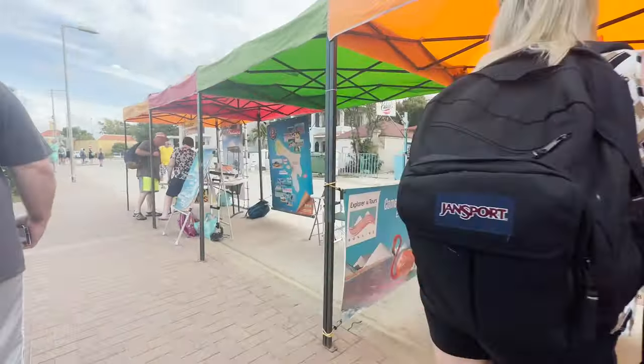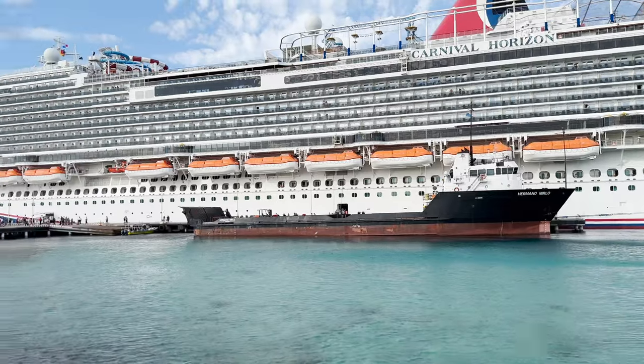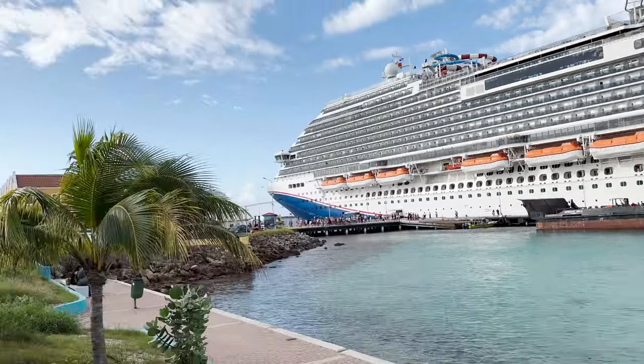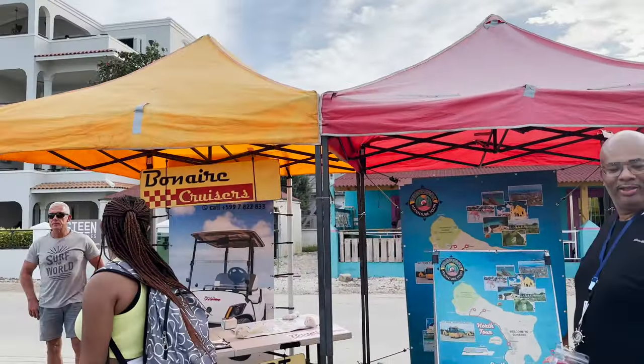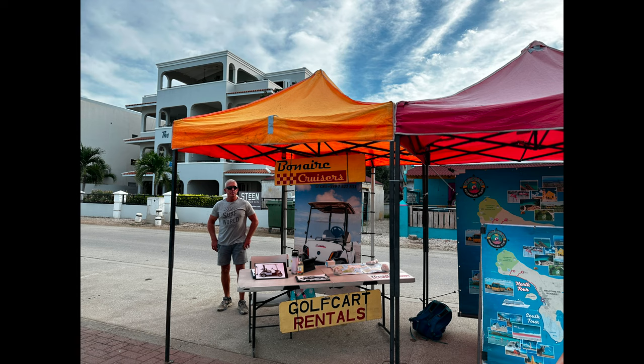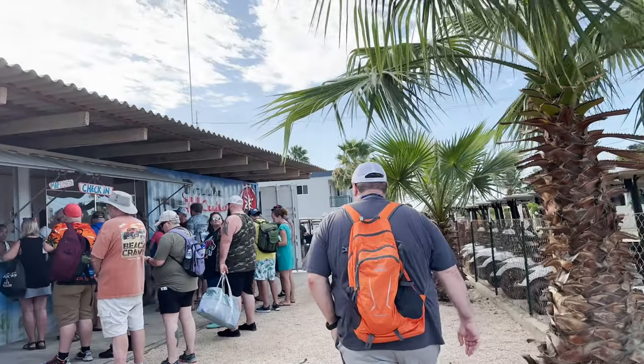We recommend reserving a golf cart in advance. We checked two months before our cruise and they were already sold out. Luckily there was a cancellation and we were able to get one. Golf carts for two people are a hundred dollars each, plus a hundred dollar refundable deposit.